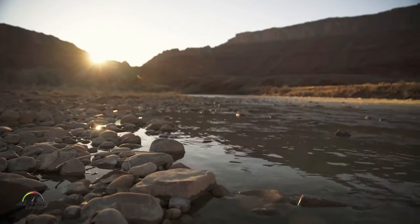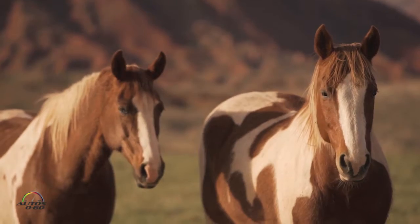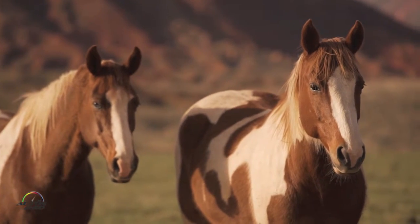Hi Brian, how are you? Good, Javier, nice to meet you. Nice to meet you too, and we're here in the beautiful Mojave — beautiful day, and this is really Jeep country, right? Yeah, absolutely. This is like the perfect spot to go jeeping.